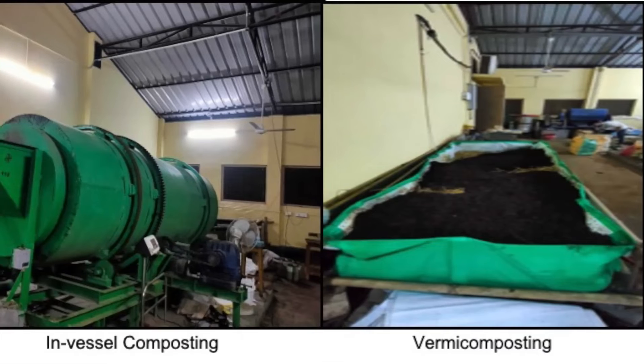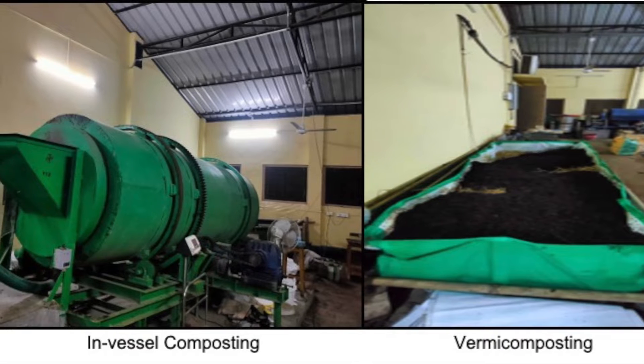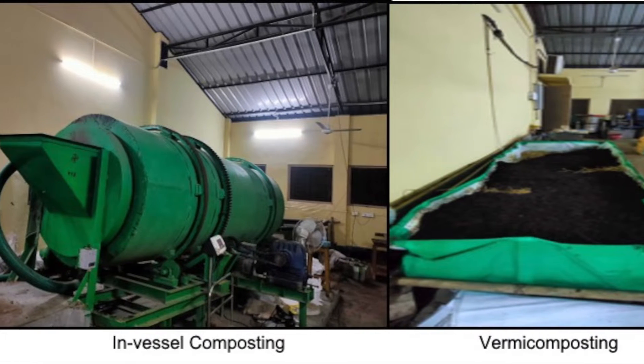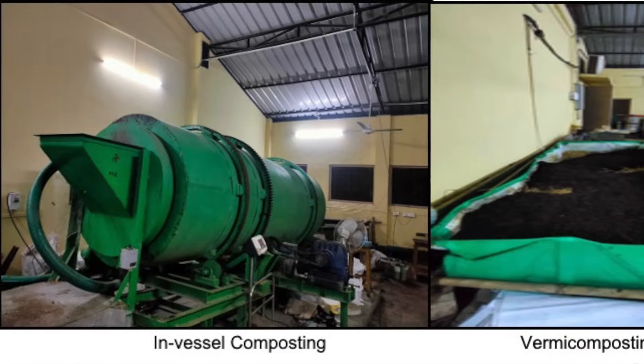In our laboratory, we have been equipped with two technologies, named in-vessel composting and vermicomposting. In the in-vessel composting process, we have two types of reactors: batch reactors and a continuous reactor.